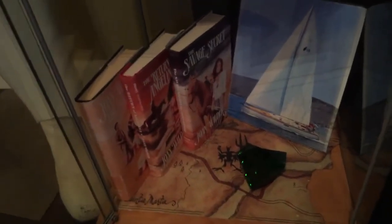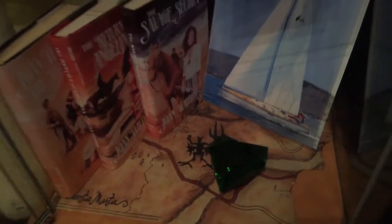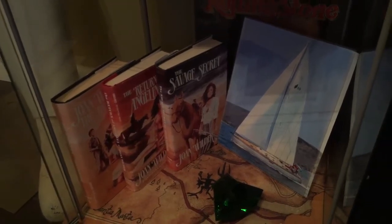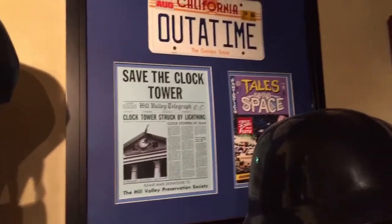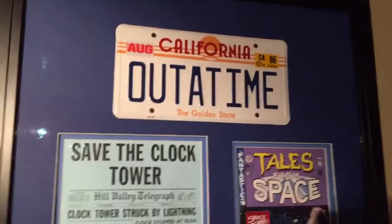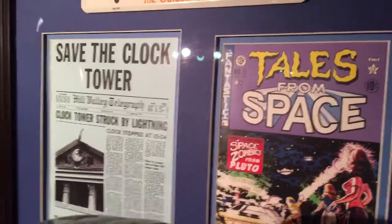This is the Romancing the Stone shelf with the emerald and the map — scanned off my original prop replica book covers. Going up to my Back to the Future collection: the license plate, the comic book, and the clock tower flyer.